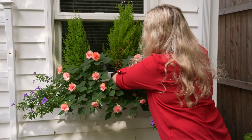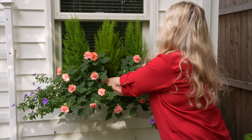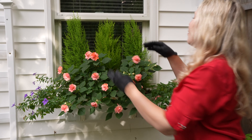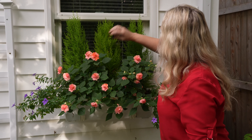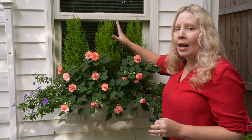Remember, the Lemon Cypress is a perennial to zone 7. Being zone 6B here, I can't really count on it to live through the winter, but I am certainly going to try. It's like the perfect height — I really lucked out because I like these so much. And to tell you the truth, even if it doesn't survive the winter, I might just replace them for next year.